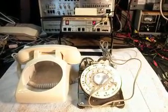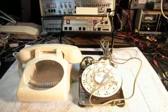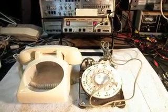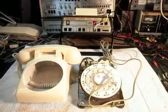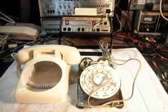Today I want to show you an ITT telephone that Peter sent in from Iowa. He wrote a little note stating that this telephone was fine except that it did not ring.